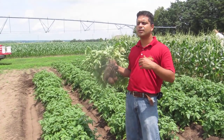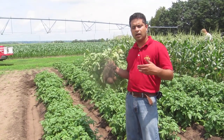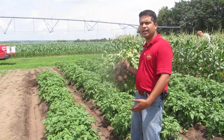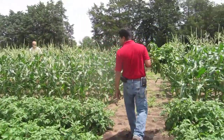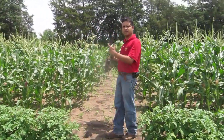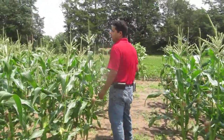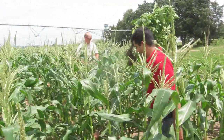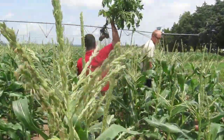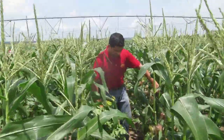So we are doing some lysimeter analysis where we have installed lysimeters and we are collecting water leachate. I will show you where the lysimeter is. We have installed the lysimeter in the sweet corn plot, and again we are feeling pretty good about the crop.